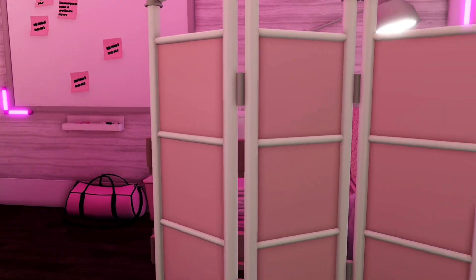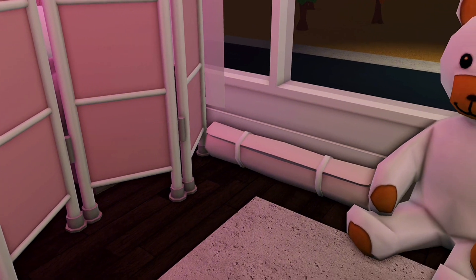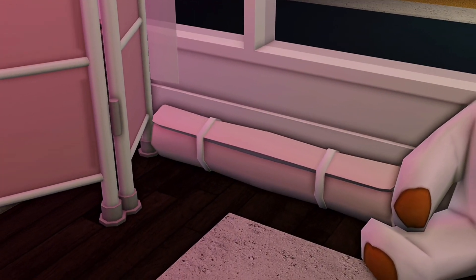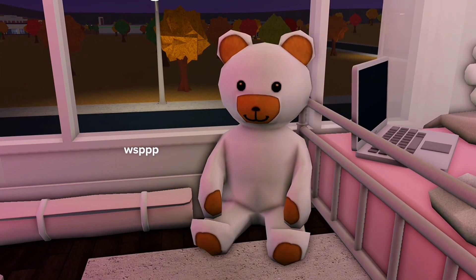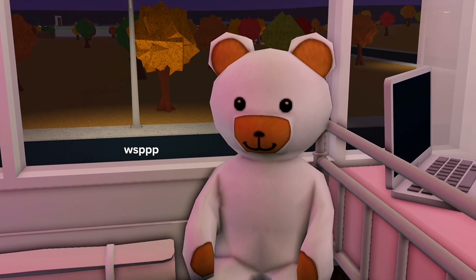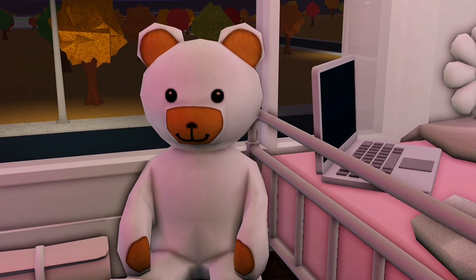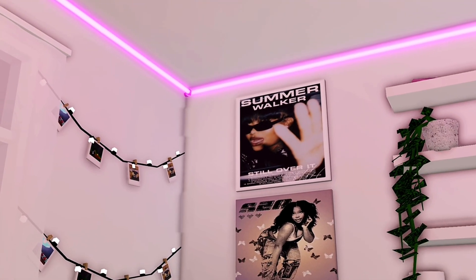Now I'm going to get into my actual bedroom. Over here I have a yoga mat — honestly this thing is probably just catching dust, I have not worked out in a long time. This is a teddy bear I got years back but it matches my room so I have him out on display. Continuing on, we have my bed. I really tried not to make my bed seem so cluttered but this is what it's looking like.